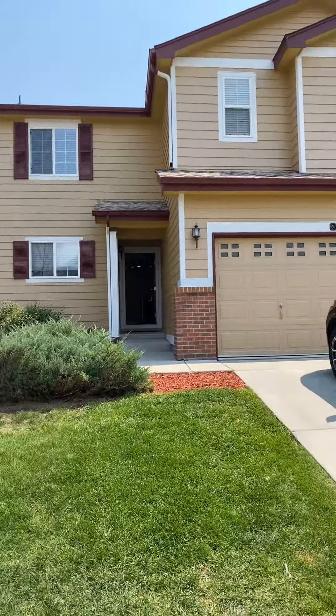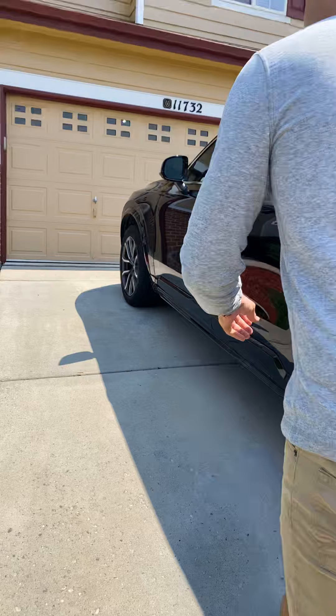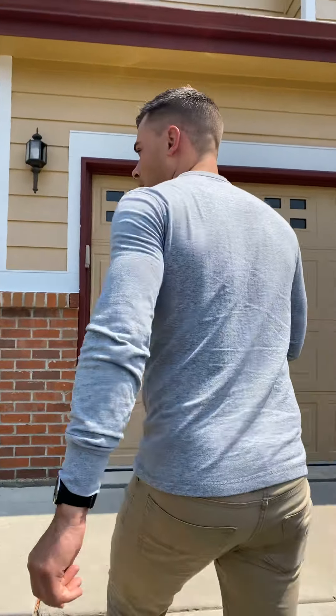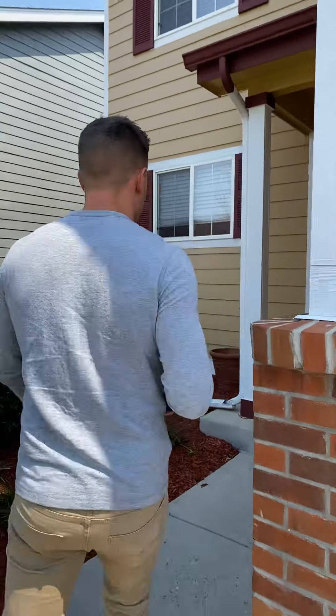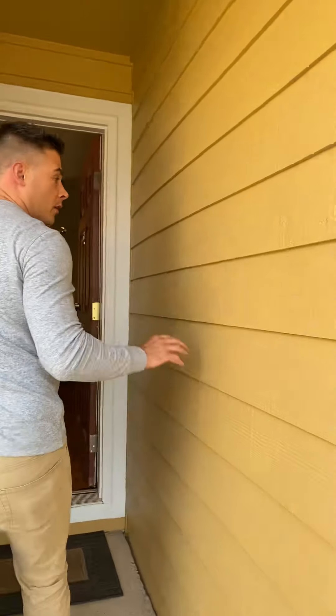This one is on the smaller side. It's about 1,200 square feet. 2-car garage, 3 bedroom. Cement fiberboard exterior.